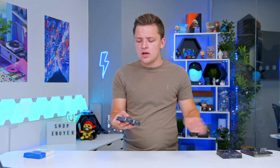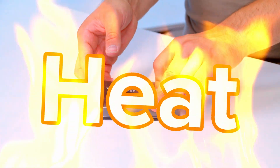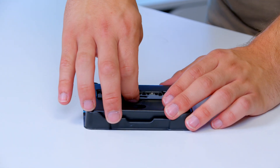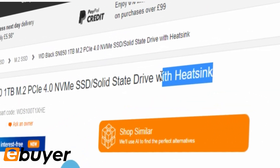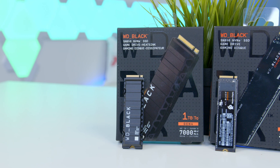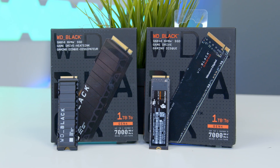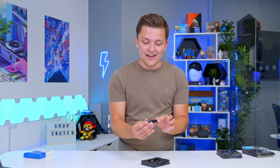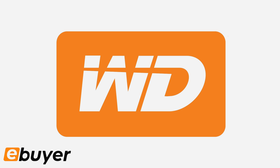With this speed comes a consideration when looking at Gen 4 SSDs, and that is heat. Because these drives are so much quicker, they do run warmer, and solutions have had to be sought. WD's solution — which I like — is to provide an option to pick the drive up with an integrated heatsink. The non-heatsink version will still be fine and won't throttle, but it will run hotter, and I'd recommend spending the extra £15–20 to pick up one like this. It's also got a bit of RGB on the top, which you can control in software.